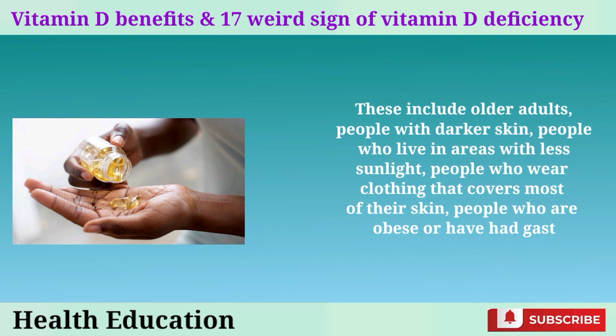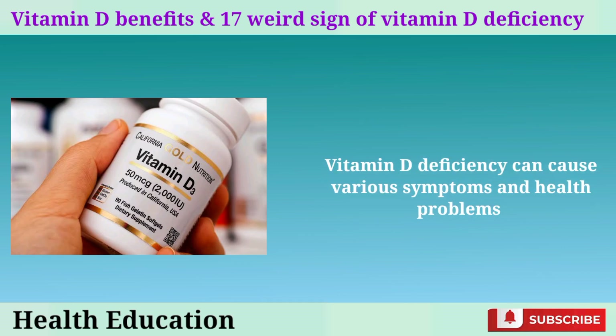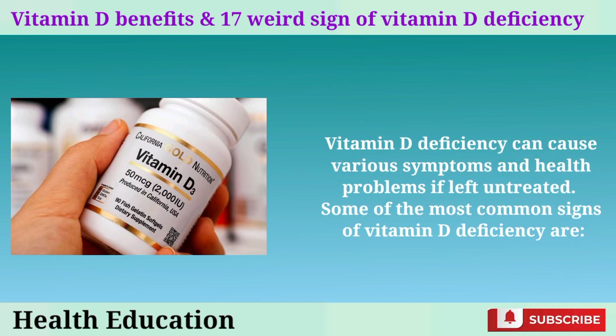These include older adults, people with darker skin, people who live in areas with less sunlight, people who wear clothing that covers most of their skin, people who are obese or have had gastric bypass surgery, and people who have certain medical conditions or take medications that interfere with vitamin D absorption. Vitamin D deficiency can cause various symptoms and health problems if left untreated.